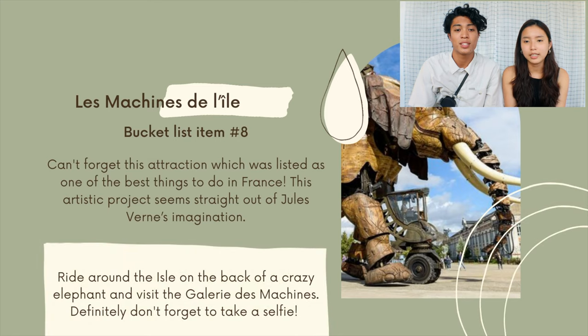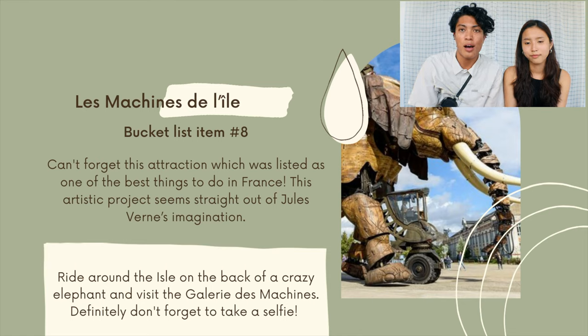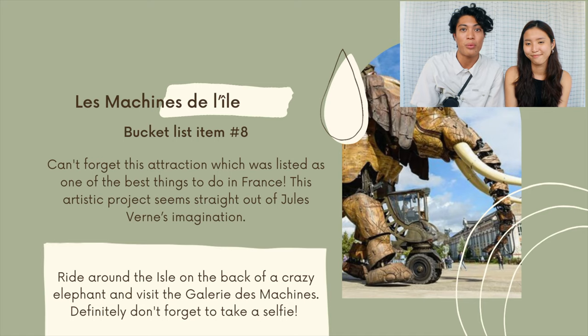For bucket list item number eight, we have Les Machines de l'île. We can't forget this attraction, which was listed as one of the best things to do while in France. This is an artistic projection straight out of a Jules Verne imagination. For this checklist item, we are going to ride around the island on the back of a crazy elephant, visit the Galerie des Machines, and definitely take a selfie while on the elephant.